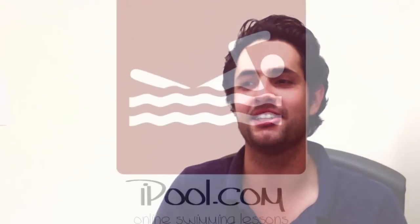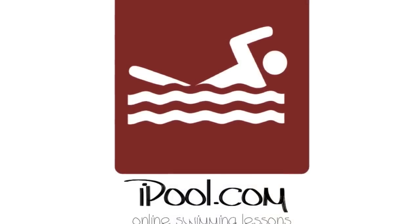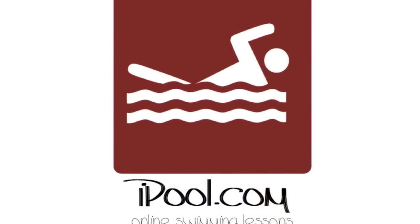All of these efforts combined to make a product so incredible, and the result is an extraordinary site that can be used in so many different places and so many different ways. iPool Online Swimming Lessons.